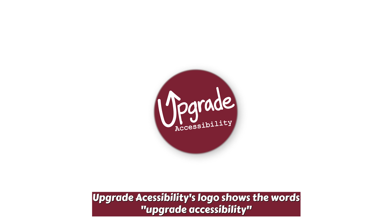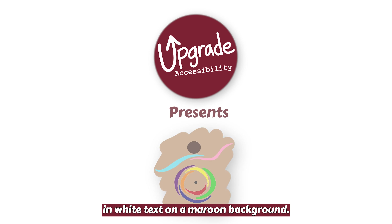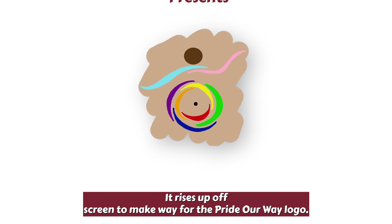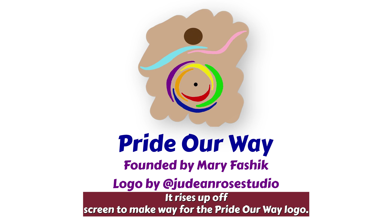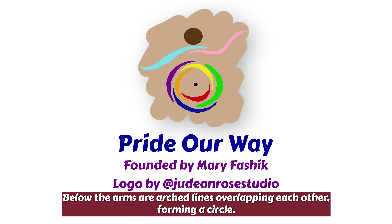Upgrade Accessibility's logo shows the words 'Upgrade Accessibility' in white text on a maroon background. It rises up off-screen to make way for the Pride Our Way logo. The logo depicts a brown circle referencing a head which sits atop dancing light pink and blue flowy arm lines. Below the arms are arched lines overlapping each other, forming a circle.